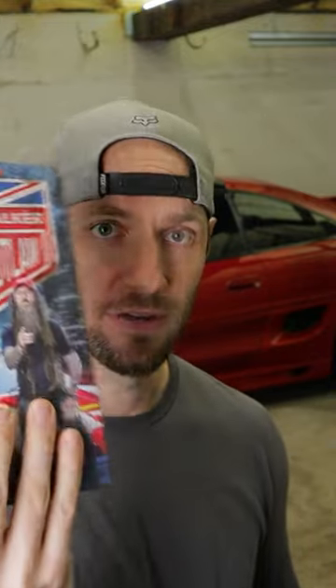If your Toyota enthusiast is a distinguished guy or gal — which basically just means they know how to read — they might want a classy coffee table book like one of these.